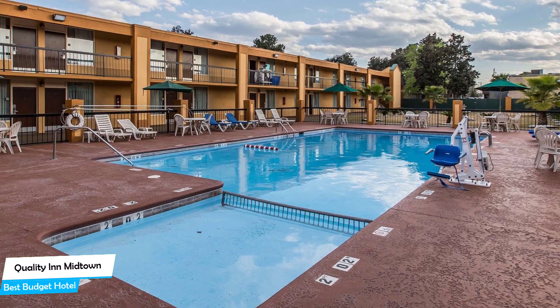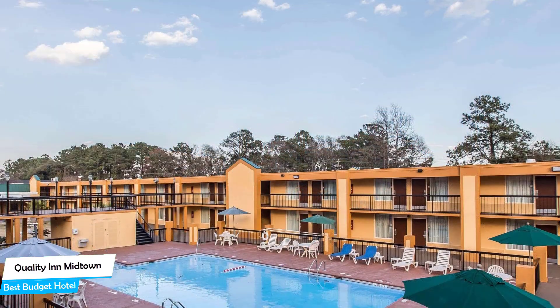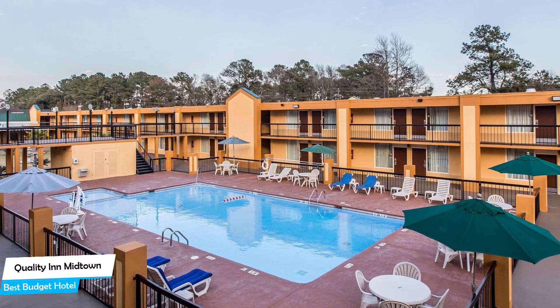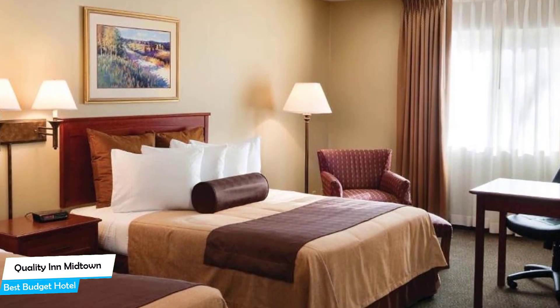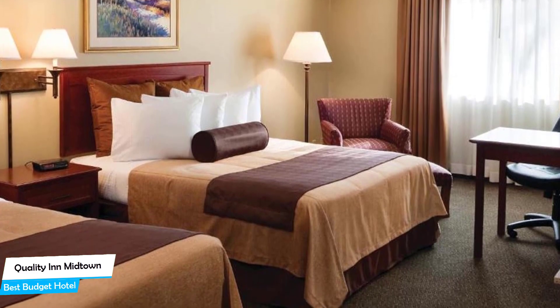The Quality Inn Midtown is a Savannah City Center guest room with comfy beds. The hotel has a good location and is 7 kilometers from the center of Savannah. Nearby attractions include Star Castle Family Entertainment Center at 0.7 miles, Monkey Joe's at 0.3 miles, and Oglethorpe Mall at 0.7 miles. The hotel offers its guests free parking, a pool, free breakfast, banquet room, free high-speed internet, and a fitness center with gym and workout rooms.